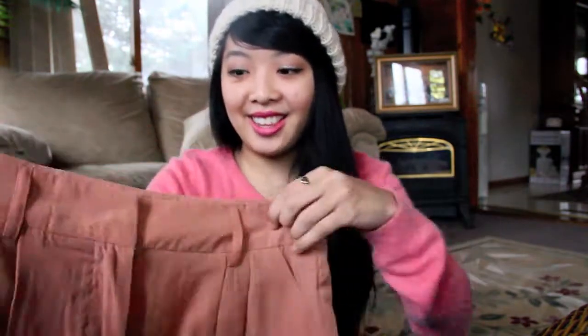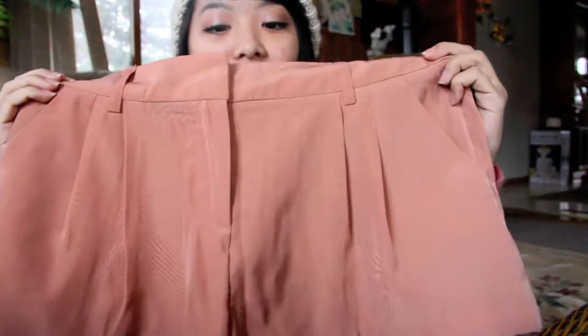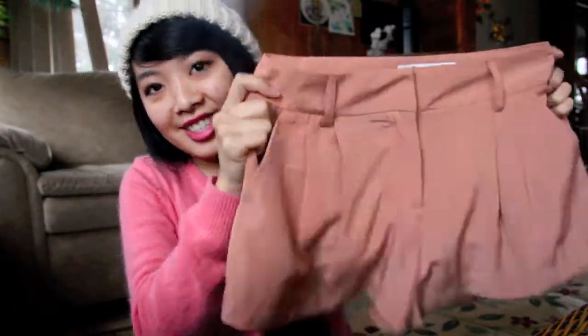At Forever 21 I also went a little crazy and purchased so many skirts for around 20 bucks total. The first skirt I got was this cream beige-pink one. I like it because I can wear it in the winter with stockings, stay warm, and I love how it flows.